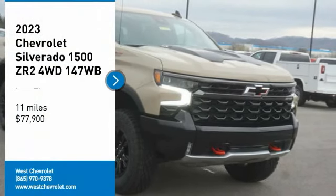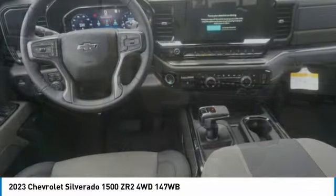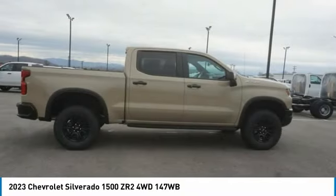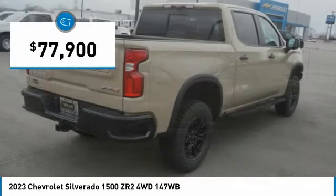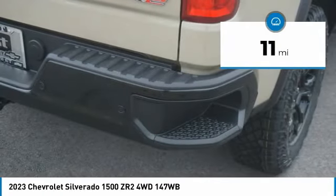Come test drive the 2023 Silverado 1500. The Chevy Silverado 1500 has the lowest cost of ownership of any full-size pickup and is priced below $80,000. This vehicle has less than 100 miles.